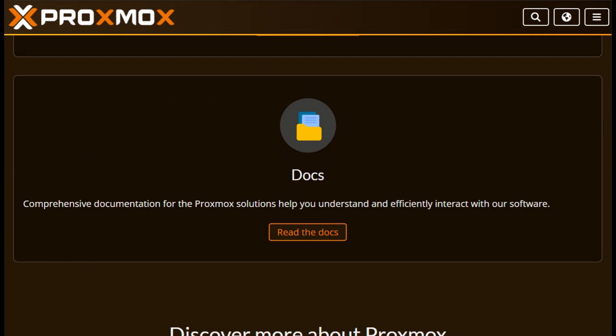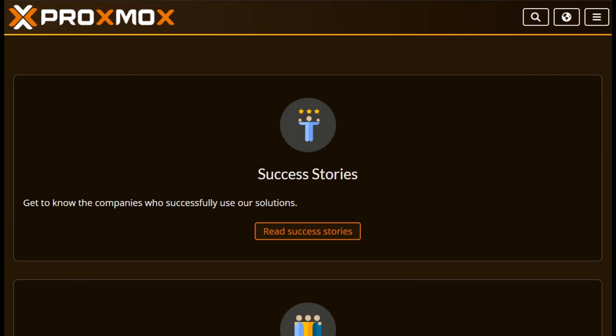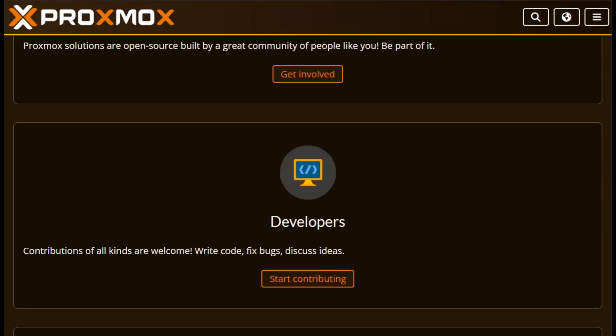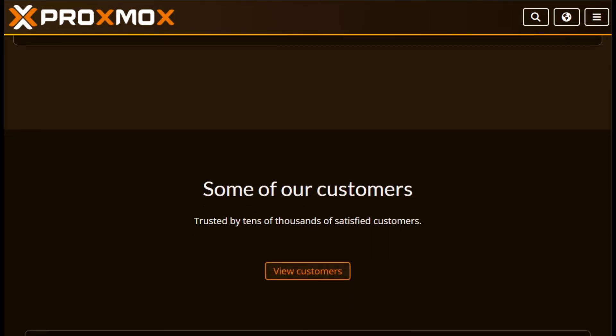Live migration for NVIDIA vGPU-powered VMs — yes, without downtime. Direct host-to-VM file sharing via Virtiofs, and an open API for third-party backup tools. It bundles Ceph storage, firewall, HA clustering, and more.